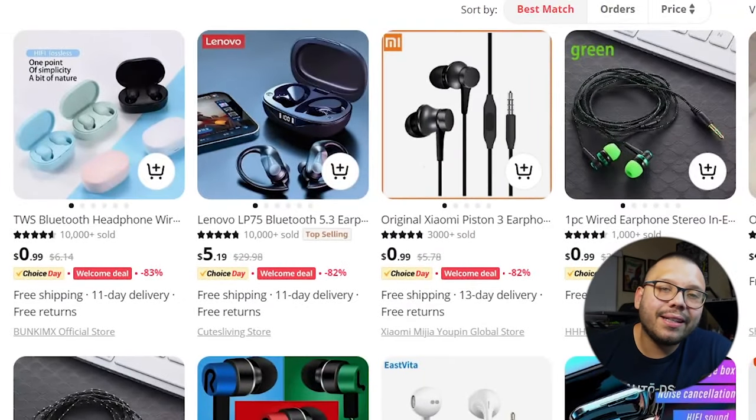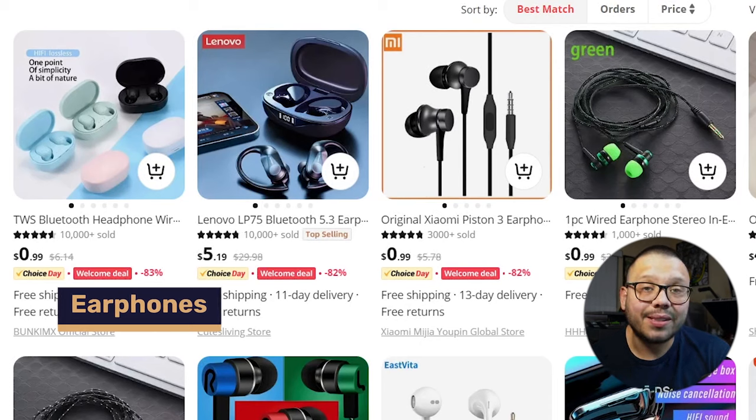Next up, we have electronics — specifically in-ear earphones. There's a difference between headphones and earphones: headphones are the big ones that go over your ears, earphones are the little ones you pop in your ears. While you do see people with big headphones at the gym or the store, it's not as practical as using the basic smaller earphones. Earphones are used for pretty much anything — at work, school, the gym, around the house, walking, in the bus, taxi, or Uber.